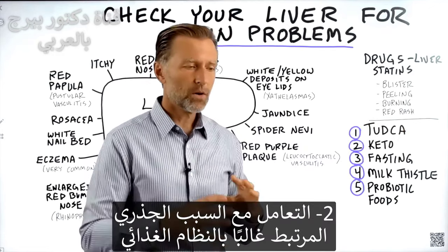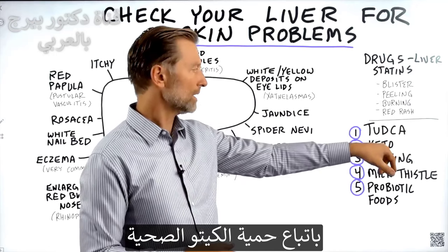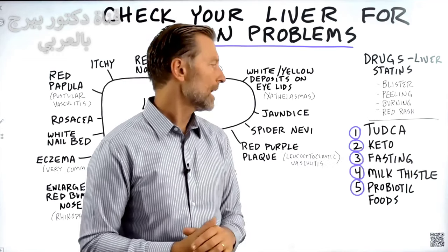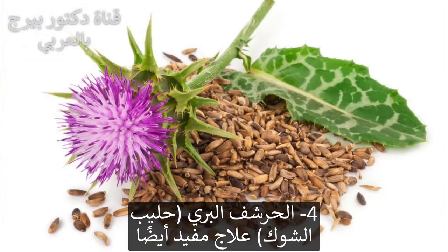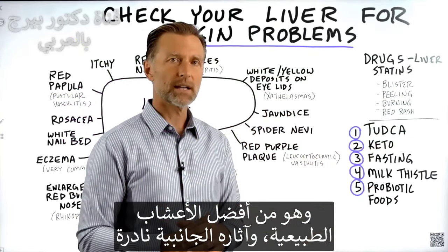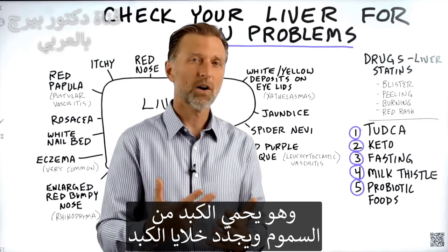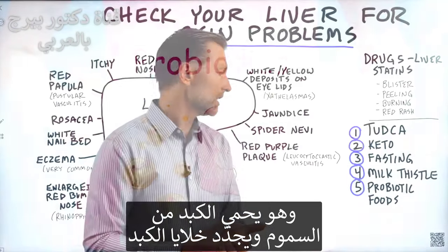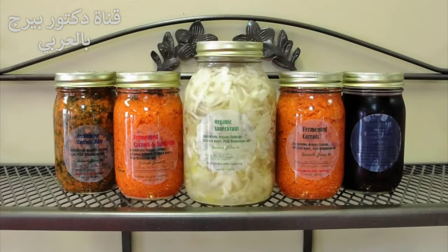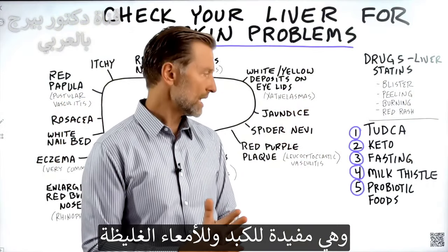As you correct the real cause — which is probably related to your diet — get on a healthy keto diet and start doing fasting, which will greatly improve your skin. Milk thistle is also a really good remedy: it's one of the top natural herbs with very little side effects that protects the liver against poisons and can help regenerate liver cells. The last thing is probiotic foods, like fermented foods, which are really good for your liver as well as your large intestine.